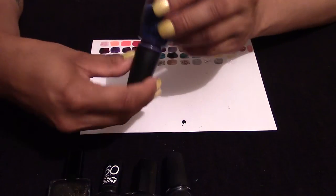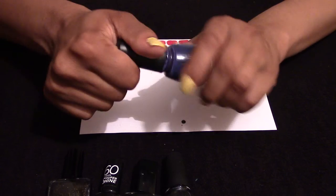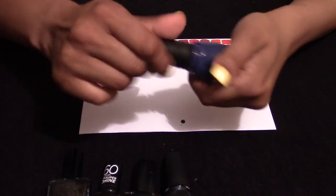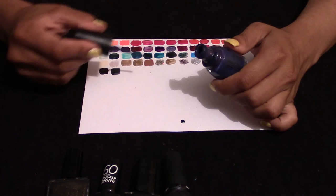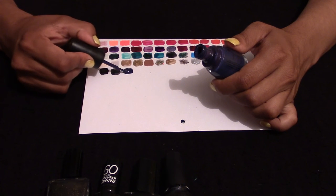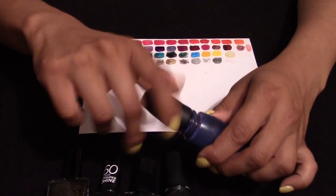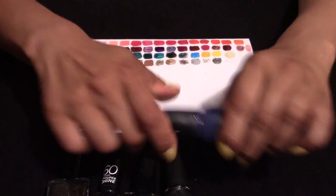Then we have another China Glaze, code 81356. It's like a bluey-purple tone — I did enjoy this one, actually. But again, it has a very thin consistency, so I had to put a few layers on. Ultimately it's still a very good colour.